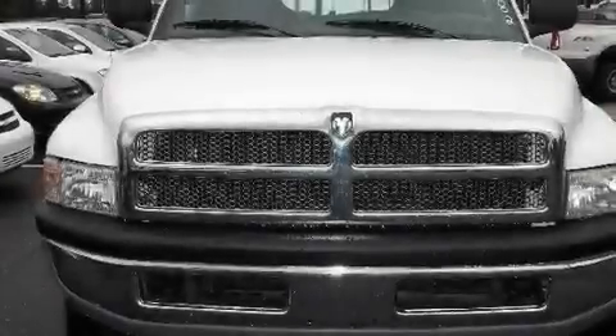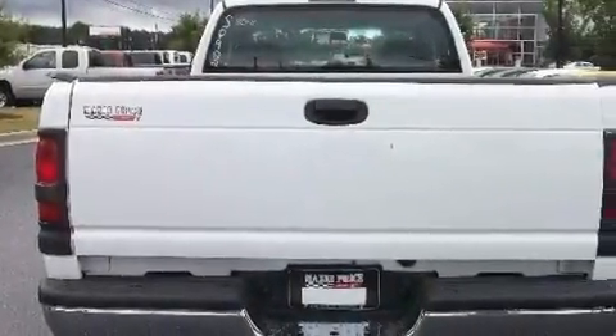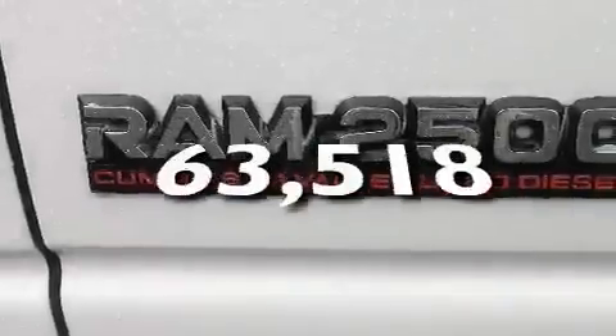Its top features include variable assistance rack and pinion steering, a full-size spare tire, tinted glass, halogen headlights, disc brakes with an anti-lock braking system, and side curtain airbags. This automobile has fewer than 64,000 miles on the odometer.